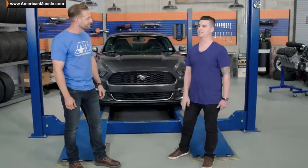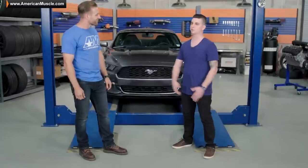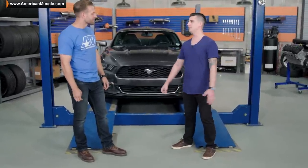Yeah, well, before the '15, I had two Mustangs. I had a 2008 GT California Special that was supercharged, Paxton Novi 2200, Ford Racing hot rod cams, and some Cook's long tubes. And I also had a '14 GT track pack, basic bolt-ons, nothing too crazy.